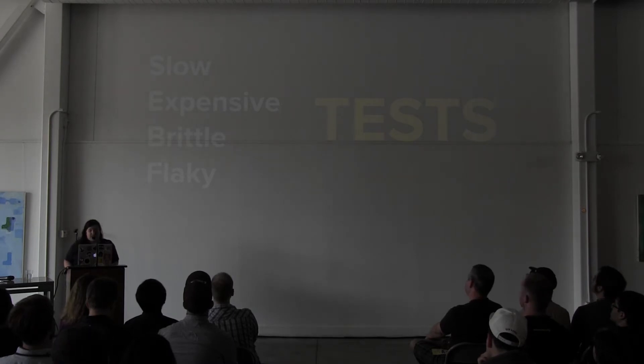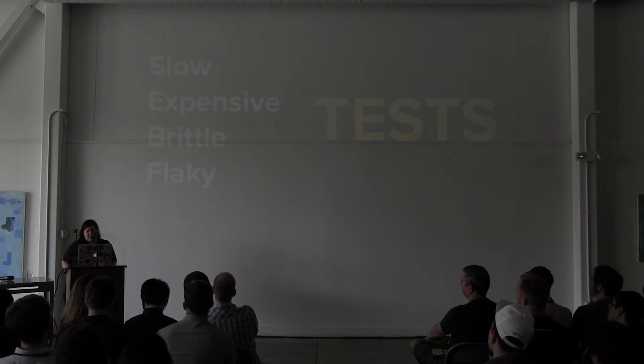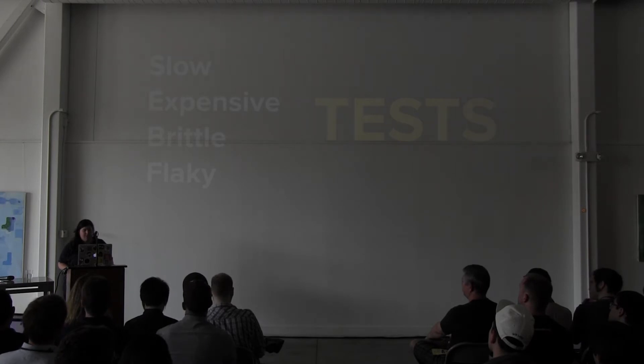Slow tests — nobody likes sitting through a long test suite, and the longer it is, the less likely you are to write tests. Expensive tests — I consider that when the tests are very difficult to write. Usually in that instance, I'll decide not to write a test and wing it, because if it's going to cost more in developer effort to write the test than it will to fix any issues that come down the line, it's probably not worth it.